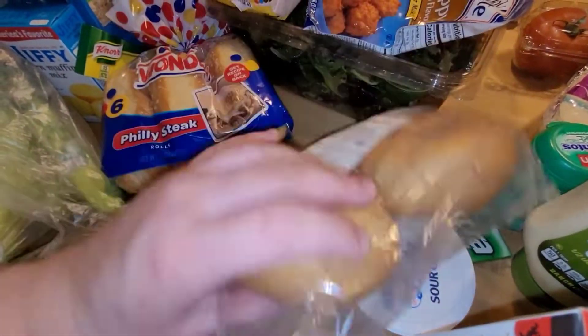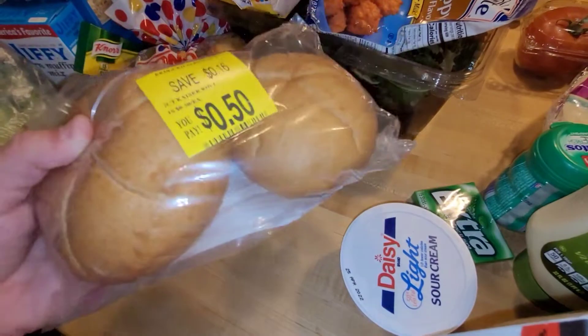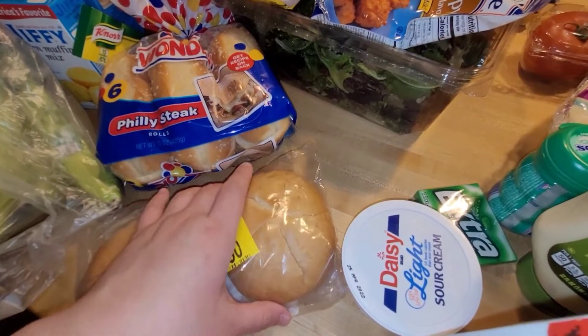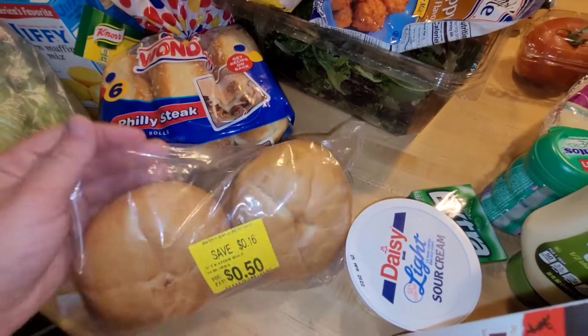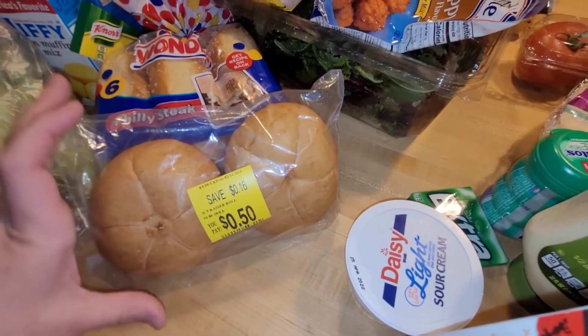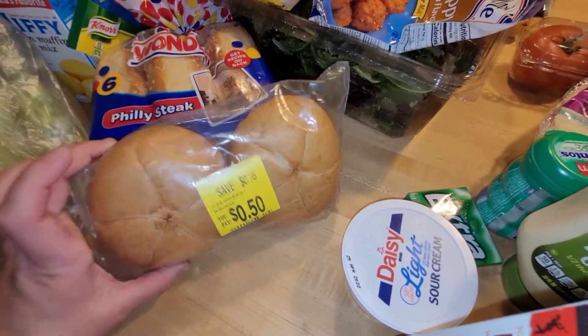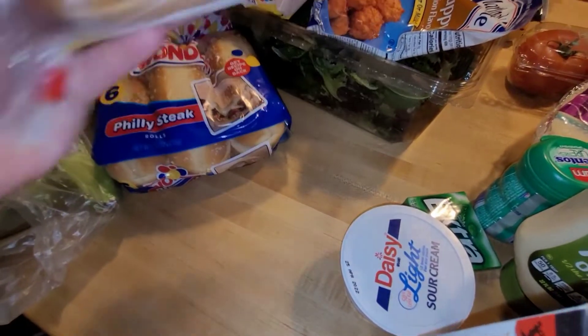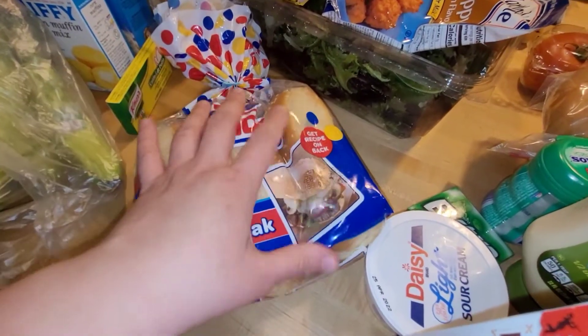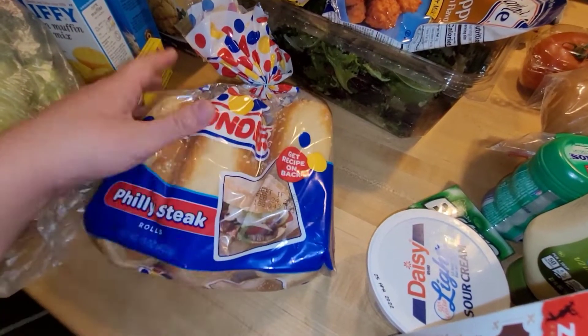I found these rolls for 50 cents — they're supposed to be like hamburger buns. We found some gourmet burgers at Whole Foods and got one apiece, so I thought this was perfect and it was on sale for 50 cents. I got some Philly steak rolls, but I'm going to use them to make some shrimp po'boys — that's what the shrimp is for.